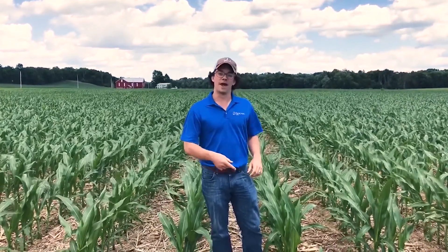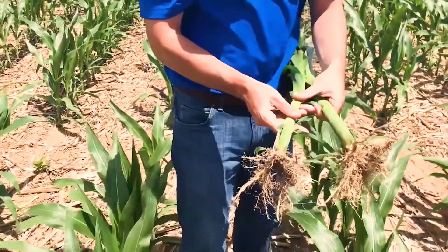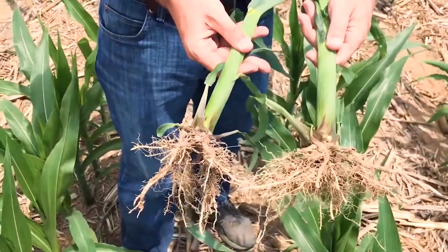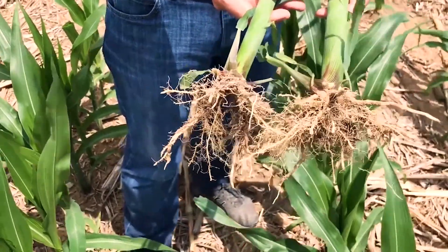We went out and dug a couple of corn plants here so you can see the results. In my right hand is our untreated Siadres nitrogen application, and here is our treated Siadres application. You can see that we have a lot whiter roots, as well as a bigger root system and a slightly bigger stem.